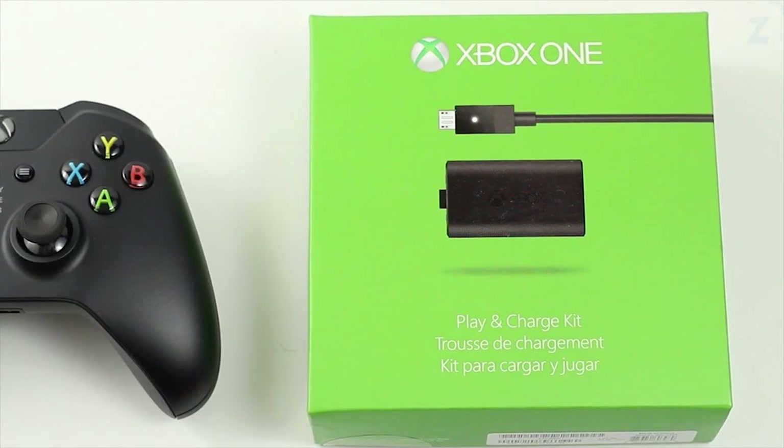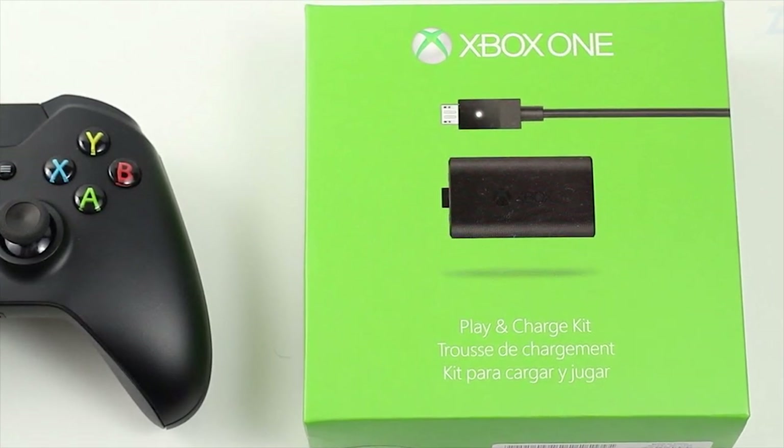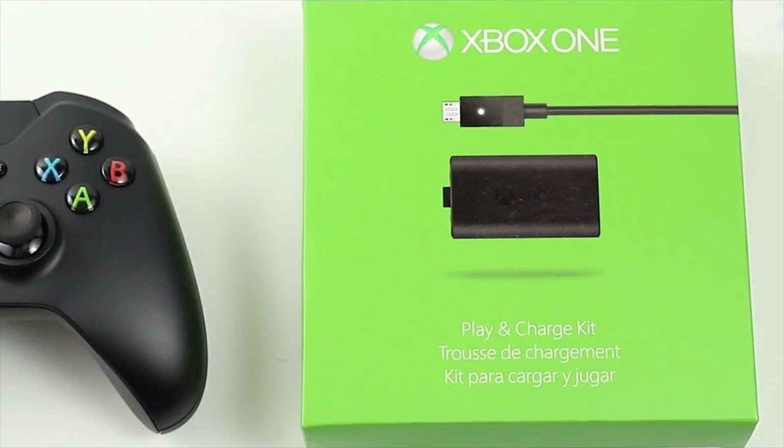Xbox One Charger Kit. Buying batteries quickly becomes a nuisance on the Xbox One, and a rechargeable battery set is an appealing option. It's best to go for the official Xbox One Play and Charge Kit, which completely charges in 4 hours and provides up to 30 hours of life.